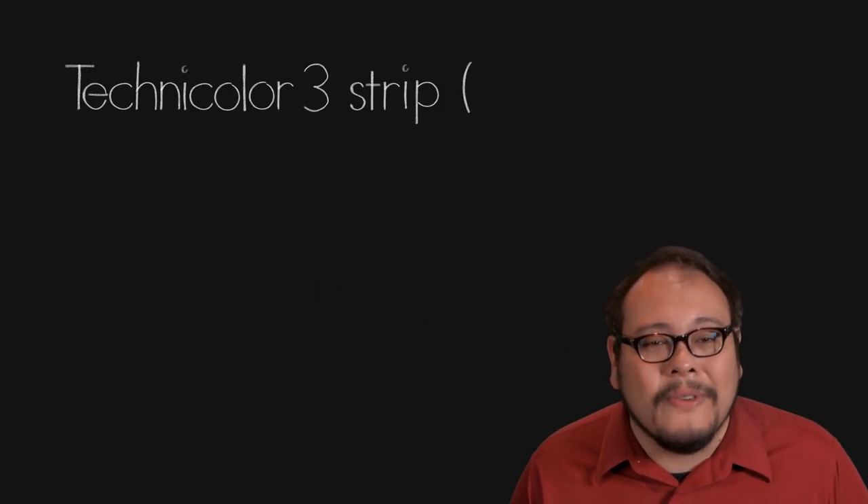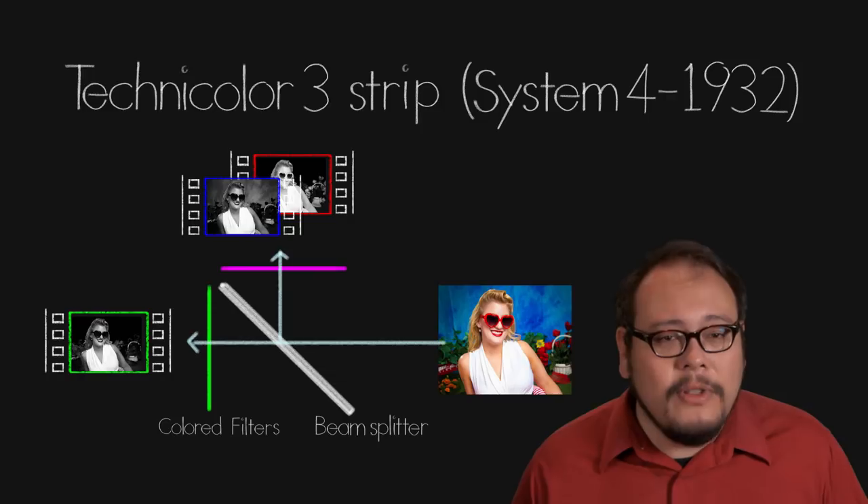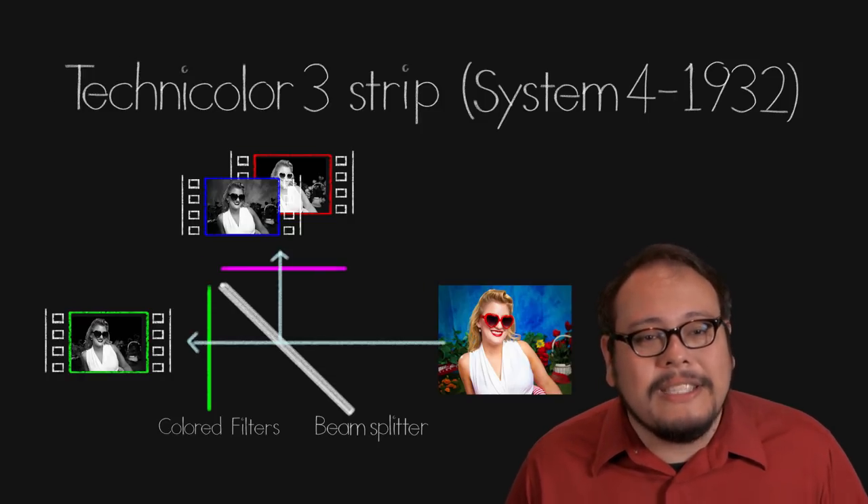Two-strip was out, but Technicolor wasn't finished. In 1932 they perfected the three-strip Technicolor system. Using a beam splitter they captured light onto three pieces of film — green on its own strip and blue and red on a bi-packed strip. This three-strip process was technically superior to anything that had come before it, but it was really expensive — cameras costing upwards of $30,000 apiece — and this time Technicolor would have an iron fist over quality control.